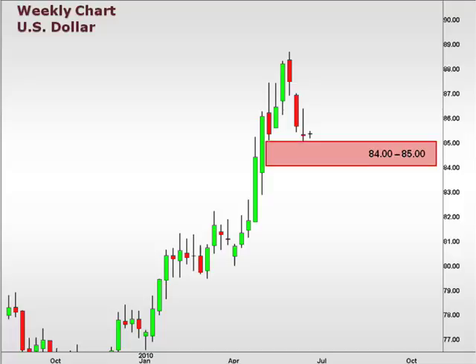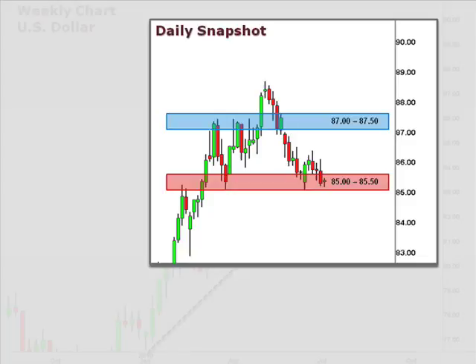The dollar index continues to hold support at 85, but could slip lower to test this trend line, bringing the 84 level into the picture as the next level of support. The daily chart reflects the consolidation taking place at the 85–85.5 level. A break above 86 is likely to follow through with a retest of 87–87.5.